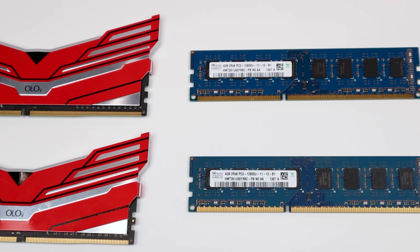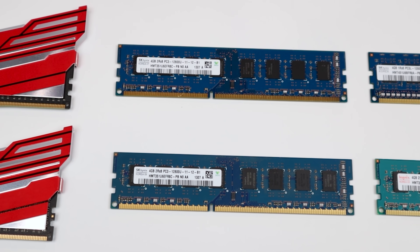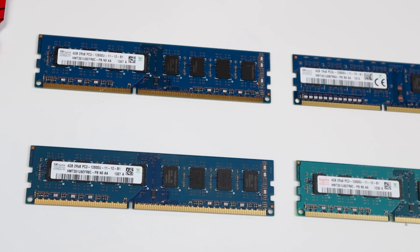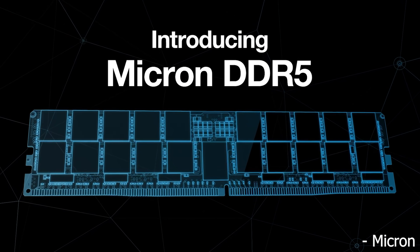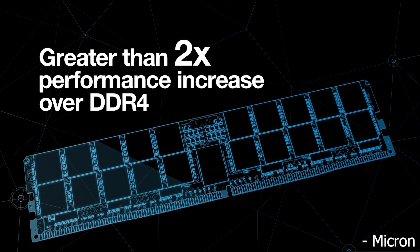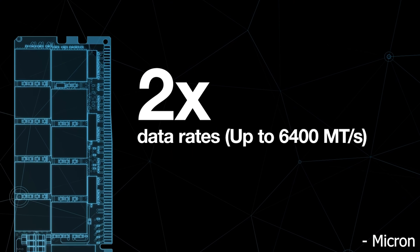With all these huge performance increases, we're going to need a new memory technology, and that's where DDR5 comes in. That's what I mostly want to talk about in this video today. Looking at DDR5, the reason why I'm so excited about it is because it has so many opportunities to vastly increase the performance of our PCs not only today but also in the future. In terms of memory bandwidth, we could eventually be looking at over a two times increase in bandwidth versus DDR4, which is absolutely huge.